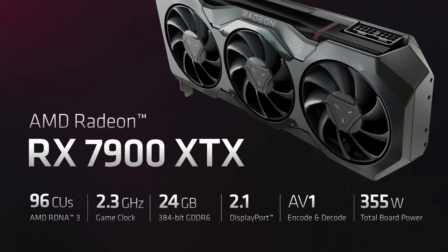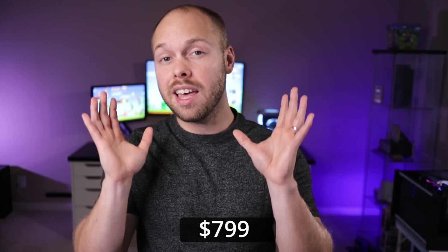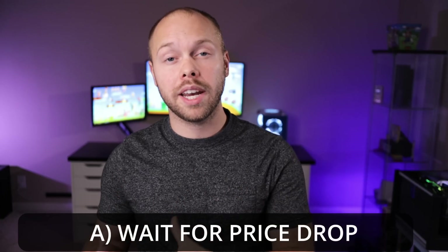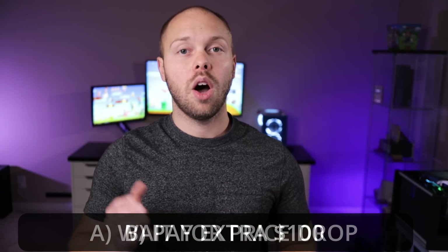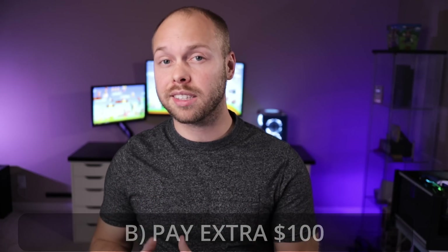My goal for this video is to primarily focus on the 7900 XTX. The reason why is because quite frankly, the 7900 XT is overpriced for what you get. I think the 7900 XT should be no more than $799. If you're looking to buy a 7900 XT, I'd recommend either waiting for the price to fall or just put another $100 with it and buy the 7900 XTX — that is the best bang for your dollar right now.